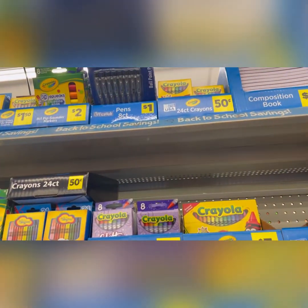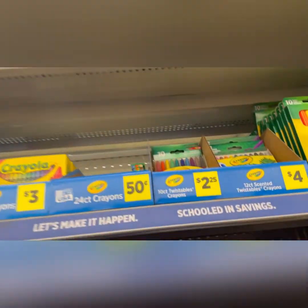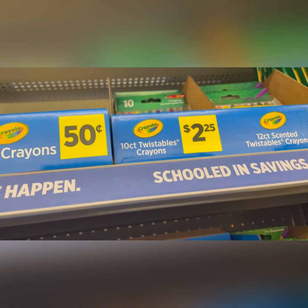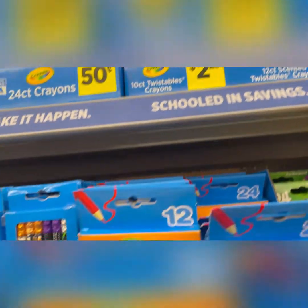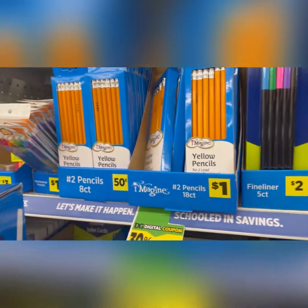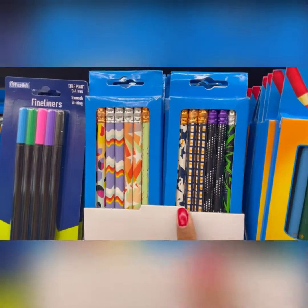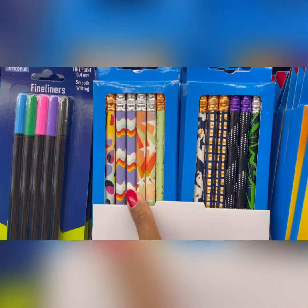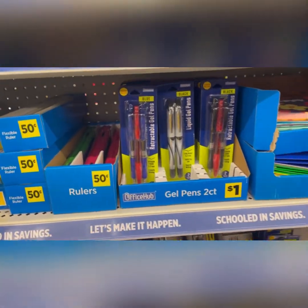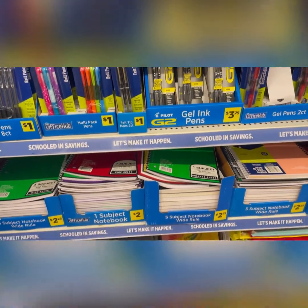Look at all the Crayola markers and crayons — like 50 cents to a dollar for the composition book. They've got twistable crayons for $2.25, pencil sets for a dollar, even 50 cents for an eight-count. If you want something with designs, they have Halloween design pencils and cute little marble-with-stars ones — still a dollar. Post-its, rulers — good quality stuff at an affordable price.